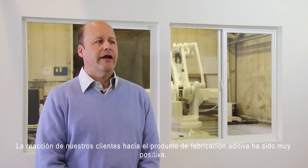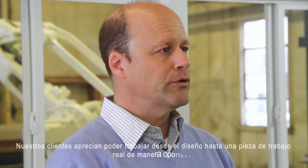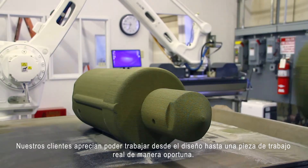Our customer reaction to the additive manufacturing product has been very positive. Our customers appreciate the ability to move from design to actual working part in a timely fashion.